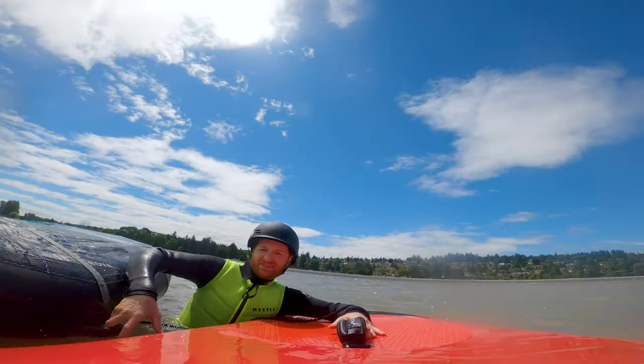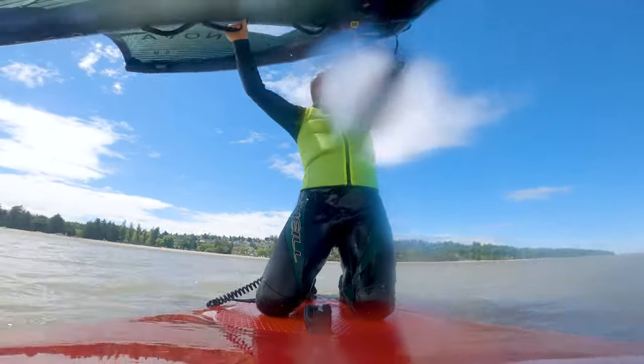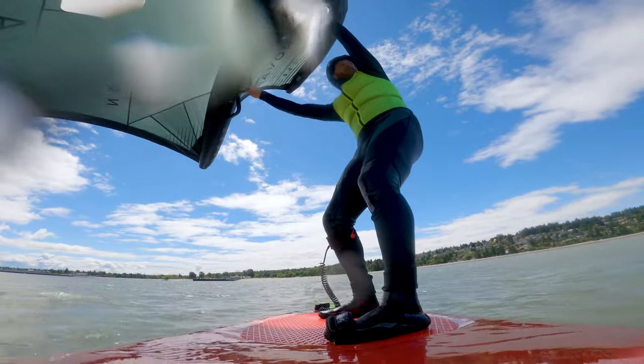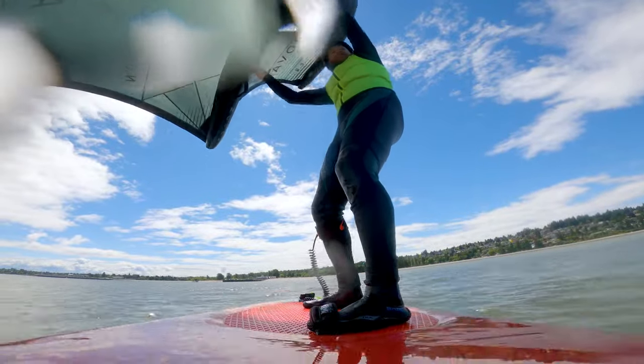During my third session, I definitely was having trouble controlling my board. I feel like I wasn't so much riding my board as I was surviving on my board for the times I was up on foil — that just gives you a sense of how it felt. I had the ripping and the epic feeling of flying on the foil, but I definitely wasn't in control. I feel like the board was riding me more than I was riding the board.